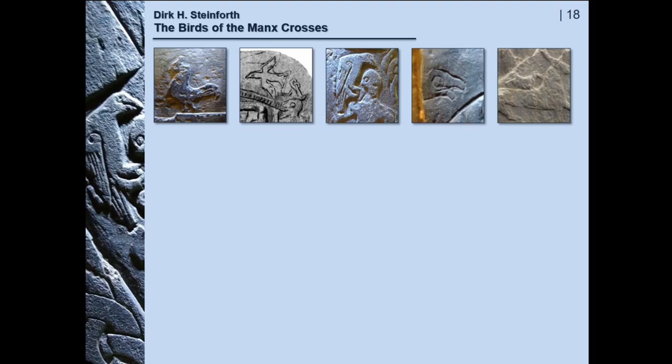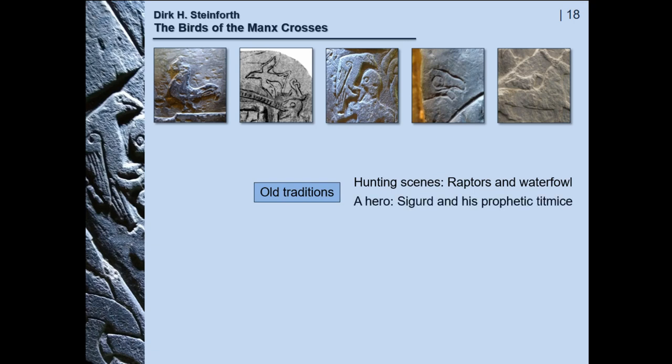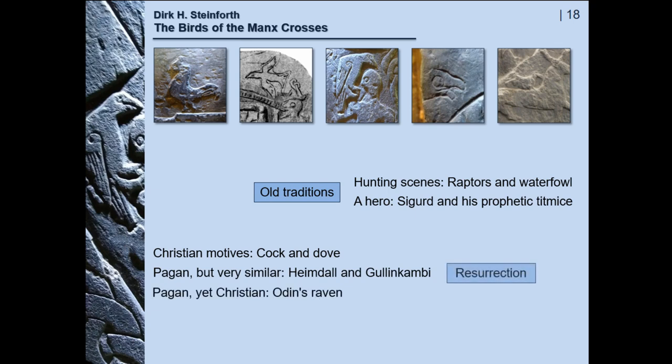To sum up: the birds of the Manx crosses represent a number of different motifs and purposes. There are old traditions that probably celebrate the dead man's prowess and heroic valour. And there are also birds that are part of motifs with clearly religious meaning — in a way that is only possible in a transitional society, when residual pagans and native Christians were coming to terms with each other. The iconography of the Manx gravestones conveys thus a common message: the message of the resurrection, regardless of pagan or Christian manifestation — the antithetic birds, the cocks, the doves of Christ, as well as Odin's raven. Thank you very much.